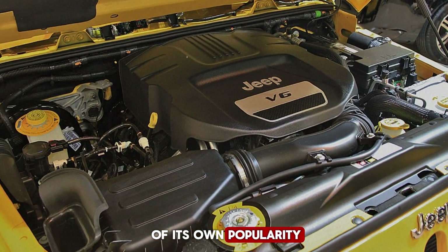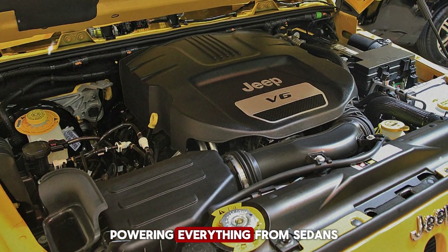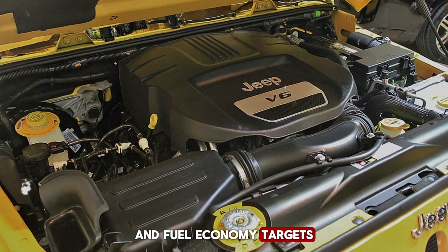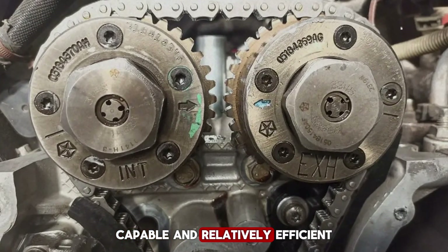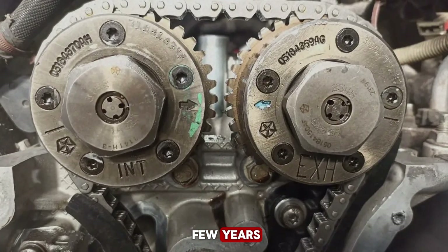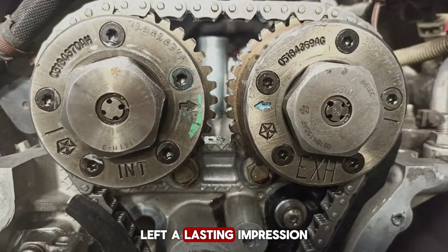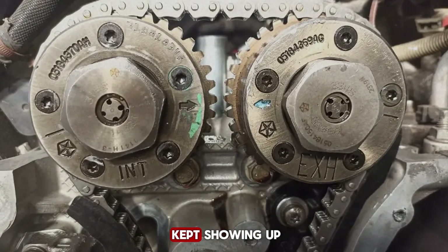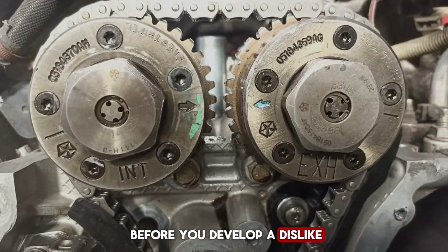The real question is whether the 3.6 Pentastar should be considered a failure or just a victim of its own popularity. On paper, it looks like a success story: since its launch in 2010, over 10 million units have been produced, powering everything from sedans and SUVs to minivans and muscle cars. It's won awards, helped Chrysler meet emissions and fuel economy targets, and remains in production today. Later versions, especially the Gen 3, have proven reliable, capable, and relatively efficient. But the problem lies in those first few years — the cylinder head ticking, brittle plastic parts, timing chain complaints, and fragile oil filter housing left a lasting impression. These weren't total engine failures, but they were persistent and frustrating problems that kept showing up again and again.